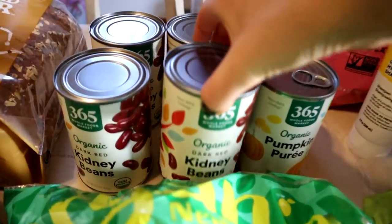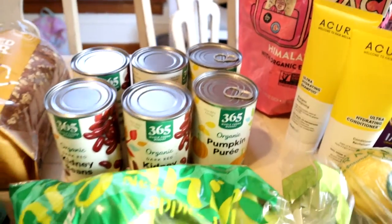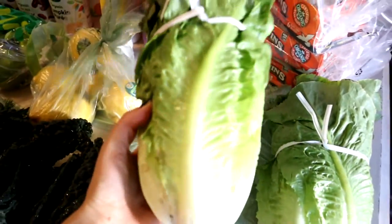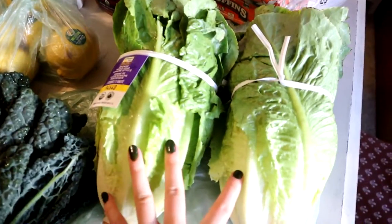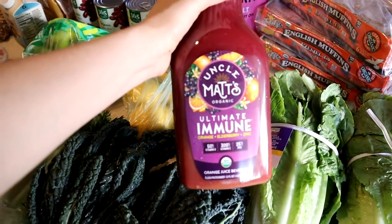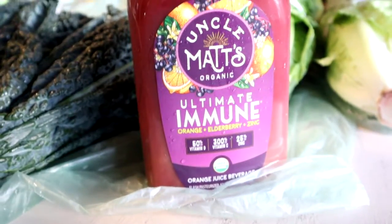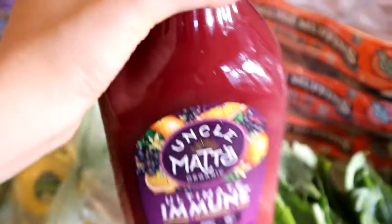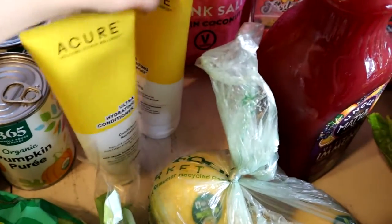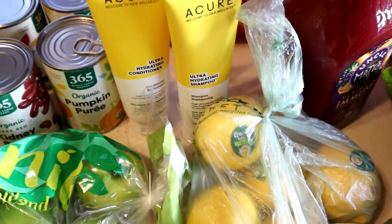We like using dry kidney beans — it's way cheaper. But I always buy a few flats of garbanzo, black beans, and kidney beans because we eat a lot of beans and sometimes I forget to cook the dry ones. There's a great immune-boosting juice from Uncle Matt's — it's a little pricey but around seven dollars, and my kids love it. I also got my shampoo and conditioner — Super Clean brand, one of my favorite brands. I picked those up at Whole Foods since they were on sale.